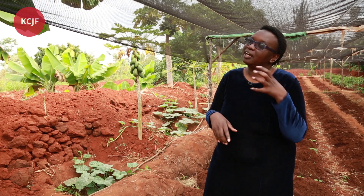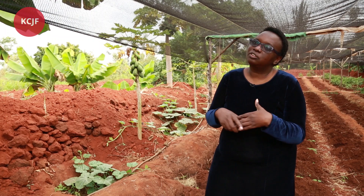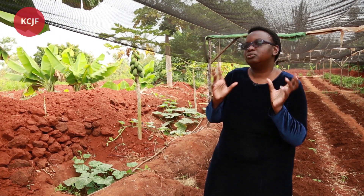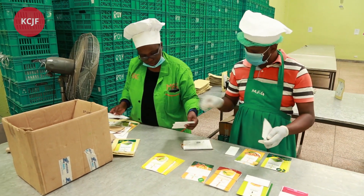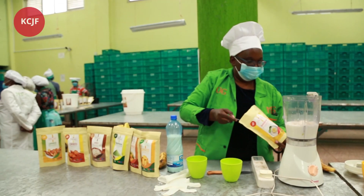The truth is that the ugly fruit and the perfect fruit still have the same nutritional level. So what we do is collect both the perfect fruit and what is considered ugly from the farmer, and then we do value addition on that fruit. Value addition is done through drying the fruits as well as turning them into powder.